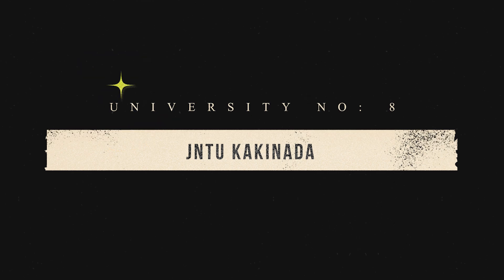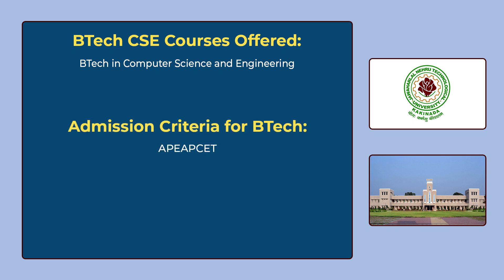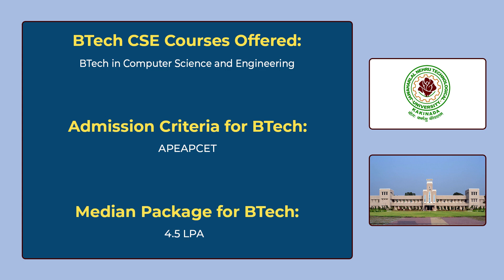The 8th university in our list is JNTU Kakinada. JNTU Kakinada offers B.Tech in Computer Science and Engineering. To get admission for this course, you have to give AP EAPCET. The median package for B.Tech is 4 lakhs 50 thousand per annum.